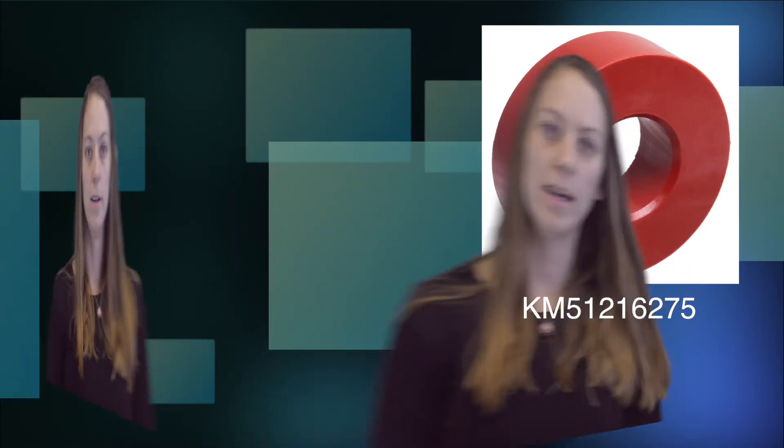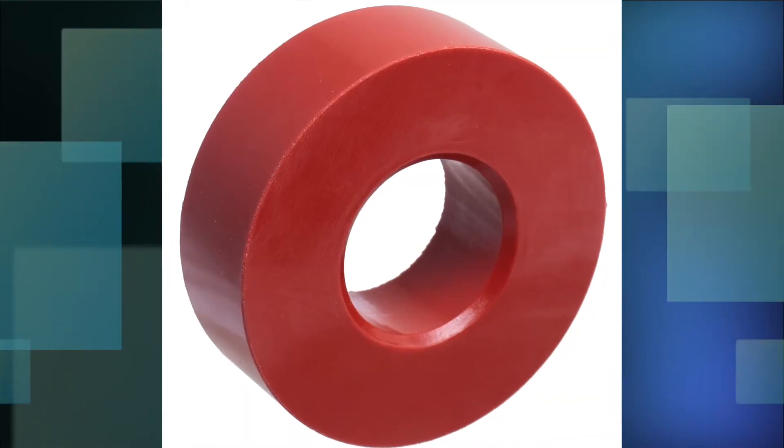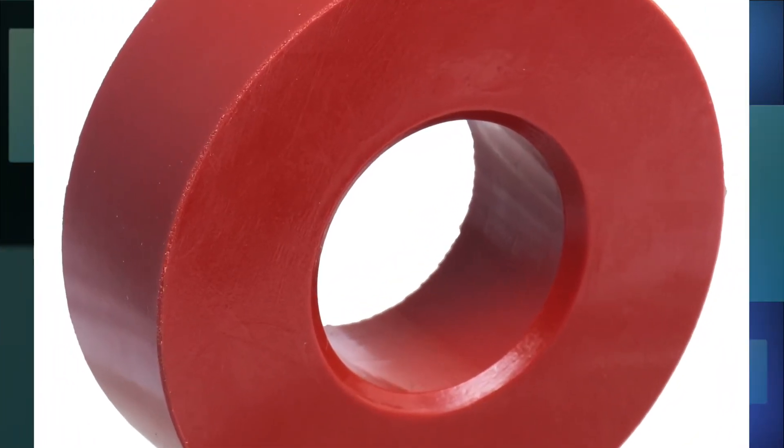We're pretty sure you got that one, but what about this? Obviously, this would be Homer Simpson's favorite part. And while it looks like a donut, I wouldn't recommend you bite into it. It's part number KM51216275. It's most likely your escalator people have already figured this out. If you haven't, then when we tell you, we bet you're going to say "doh." So, what is it? The answer? It's a bumper.